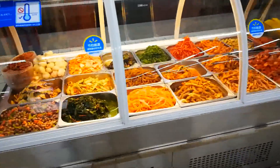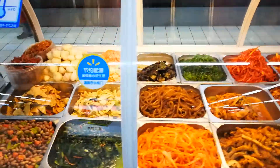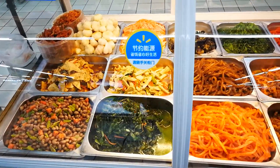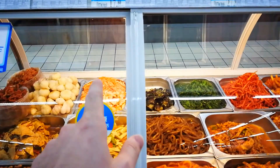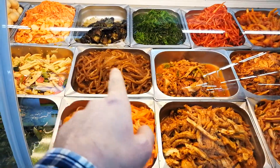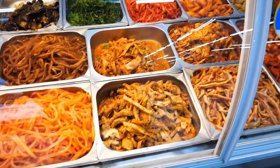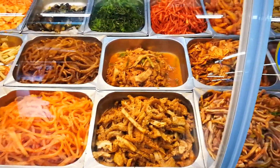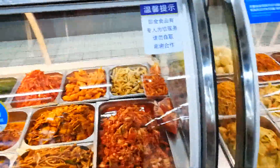This is like ready-made foods, so let's see what we got. Peanuts, kelp, tofu, radishes, eggplant, don't know what that is, don't know what that is, cow stomach, more stomach, chicken feet.